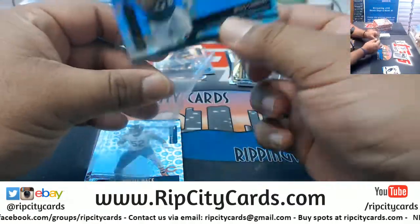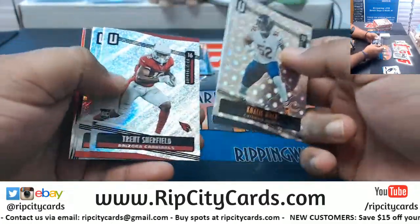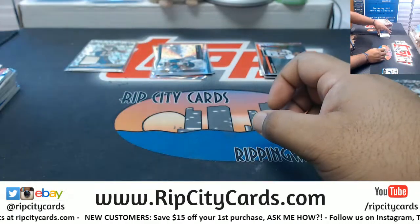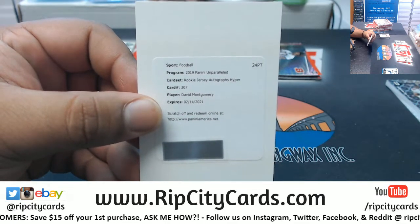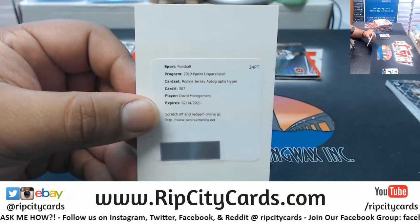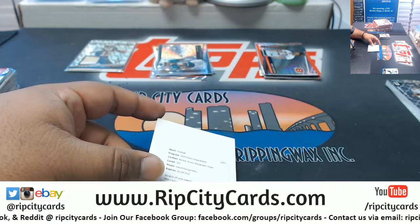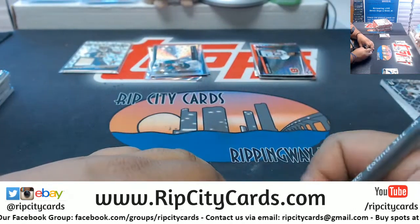Miles Sanders, Eagles, that is the 200. We got a redemption for David Montgomery — the rookie jersey auto hyper, very nice. David Montgomery is a Bear. Not sure what the hyper's numbered to, I want to say it's to like 20, but still very nice hit for the Bears. Hypers are to 25 or less.